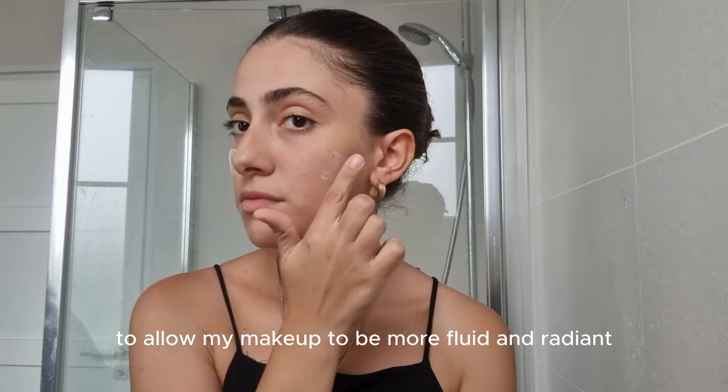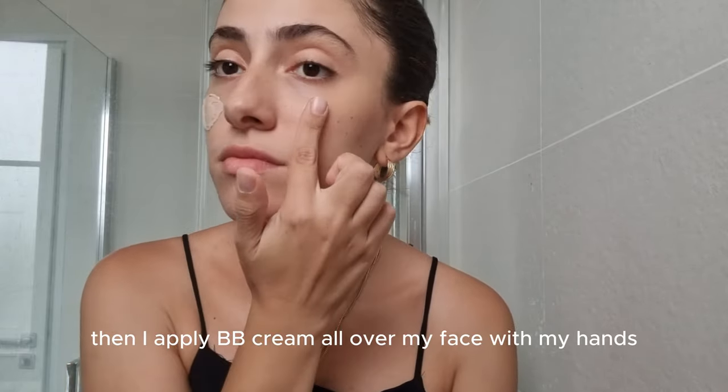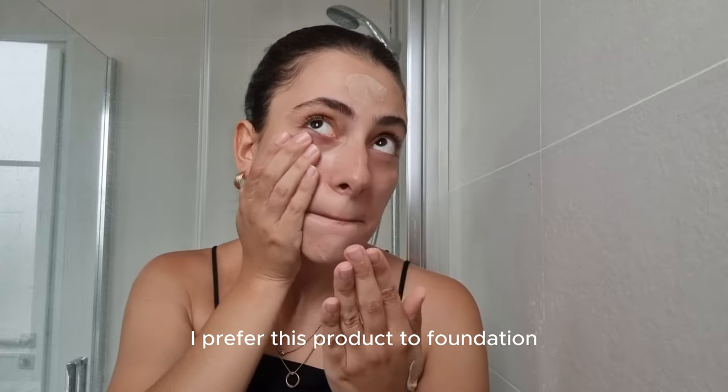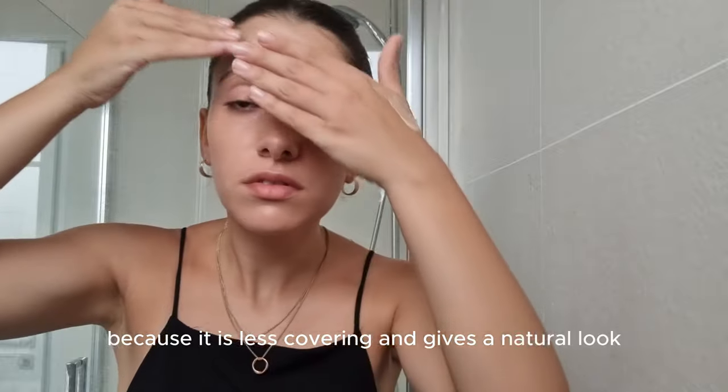First, I apply moisturizer to allow my makeup to be more fluid and radiant. Then I apply BB cream all over my face with my hands. I prefer this product to foundation because it is less covering and gives a natural look.